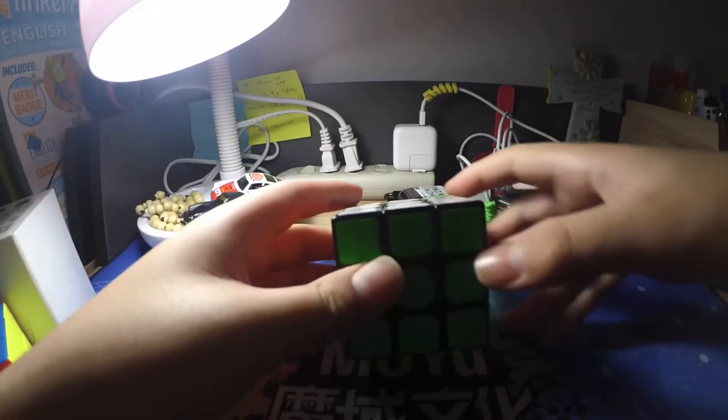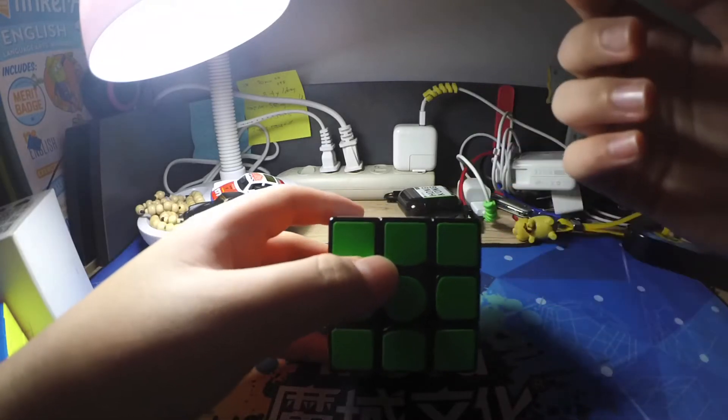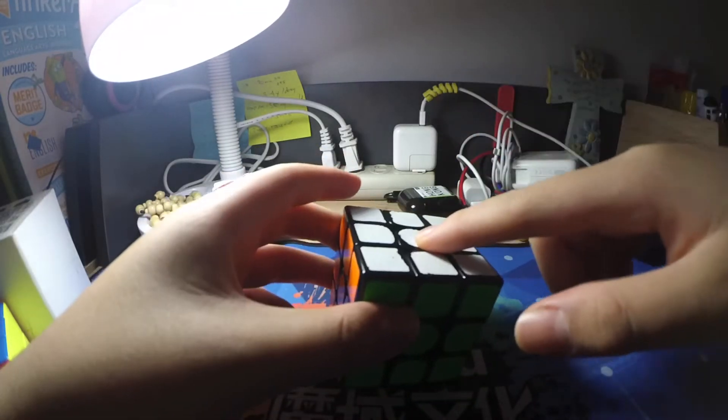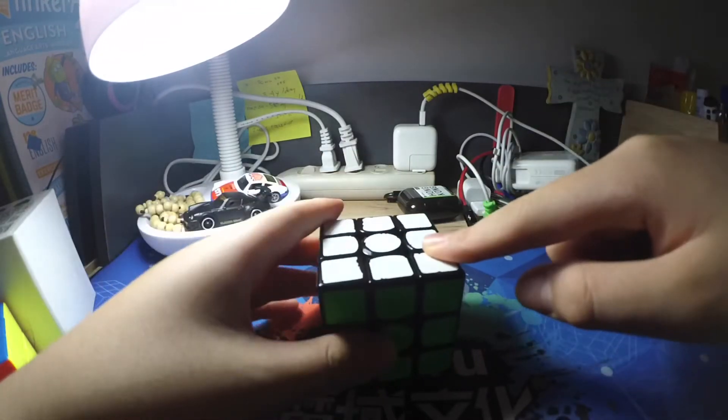Hey guys, Jack here. Welcome back to another video. Today we will be revisiting my GAN 356 X — the JakCuber Ångstrom GAN 356 X.